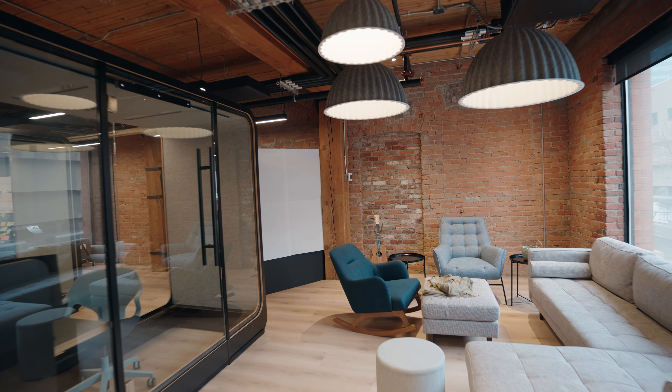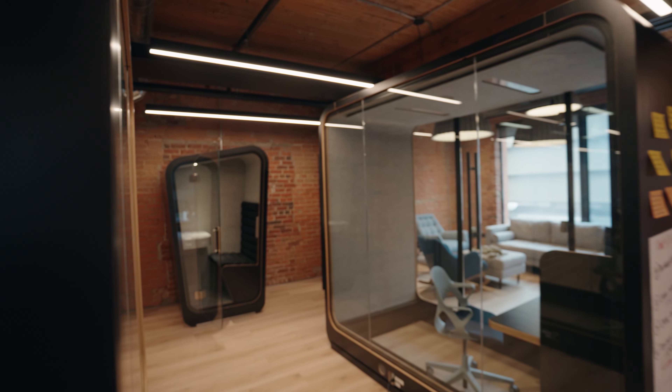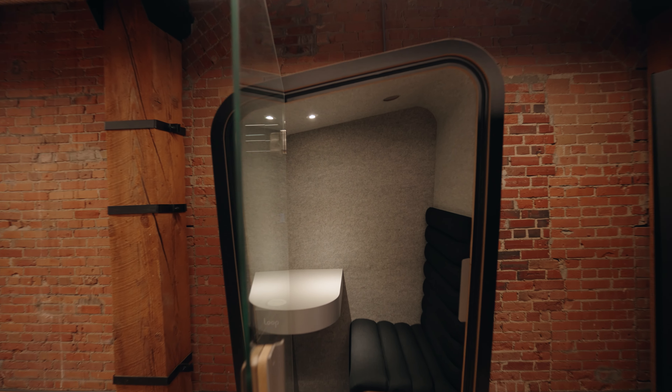I also thought through the experience of getting to a place of what it was going to look like in our space. It felt like unlimited options in terms of how we could sort of fit in with that aesthetic.